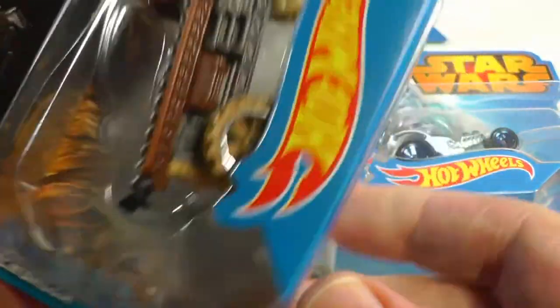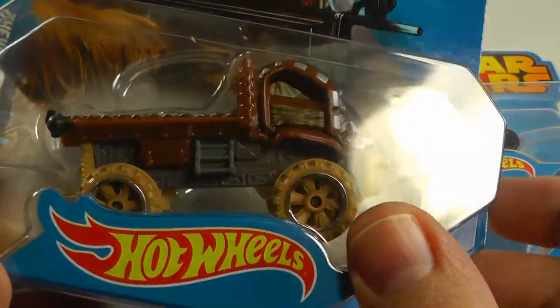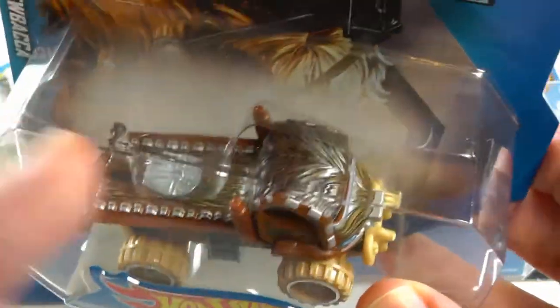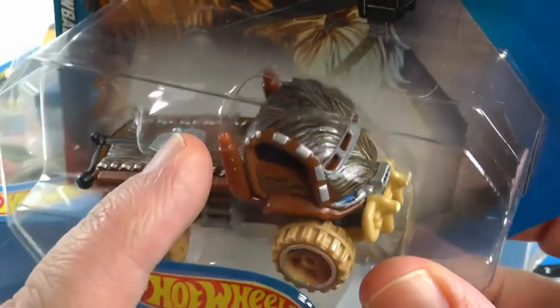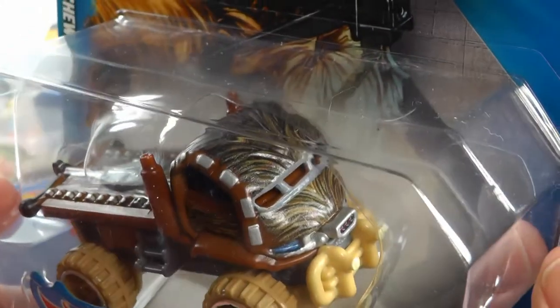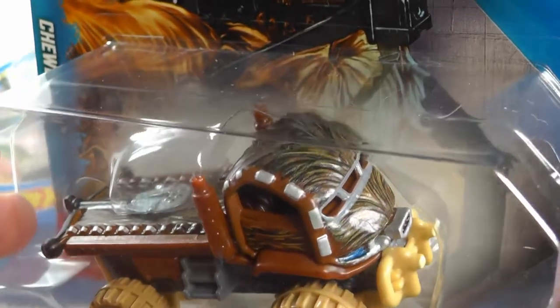Next car - Chewbacca. It's not really a car, it's a truck, and it's got some giant wheels on it. The cool thing on this one is it has Chewbacca's hair on it, and it's actually more than just a graphic - it's pretty much engraved. Very, very nice.